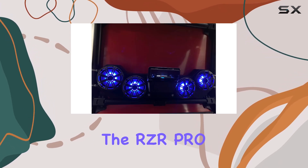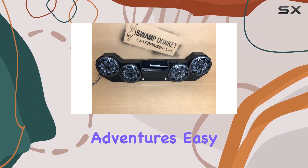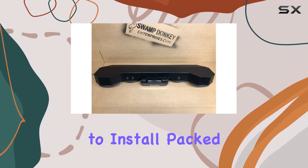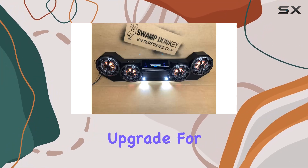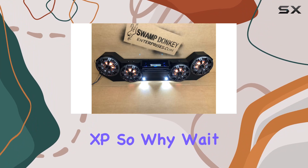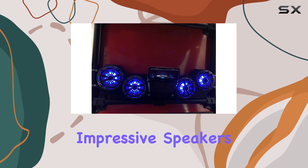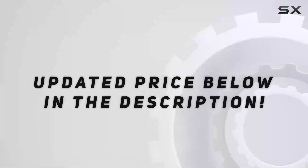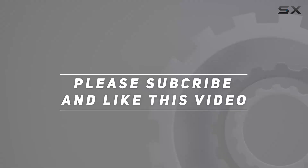Overall, the RZR Pro XP sound bar tower speakers are a game changer for anyone who loves off-road adventures. Easy to install, packed with features, and delivering top-notch sound quality, they're a must-have upgrade for your RZR Pro XP. Check out the video description for an updated price, and thank you for watching.